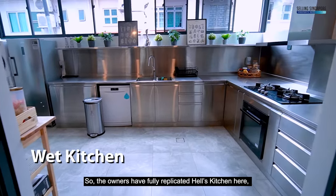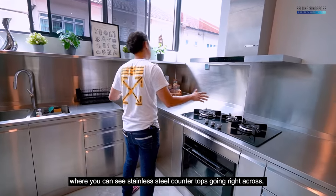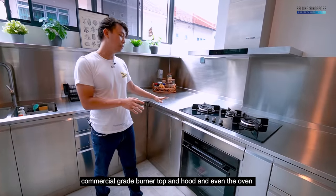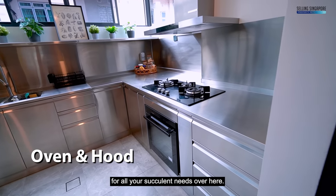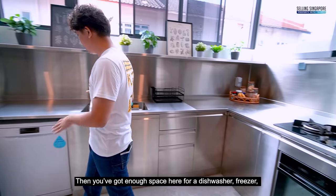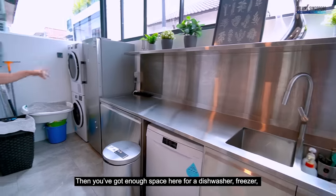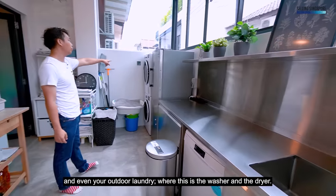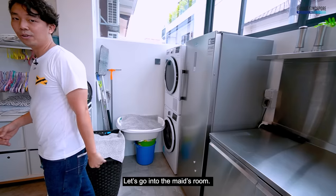For those who really want to cook, the owners have fully replicated a Hell's Kitchen-style wet kitchen with stainless steel countertops, a commercial-grade burner and wok, and an oven for succulent meats. There's also space for a dishwasher, a freezer, and an outdoor laundry area with a washer and dryer.